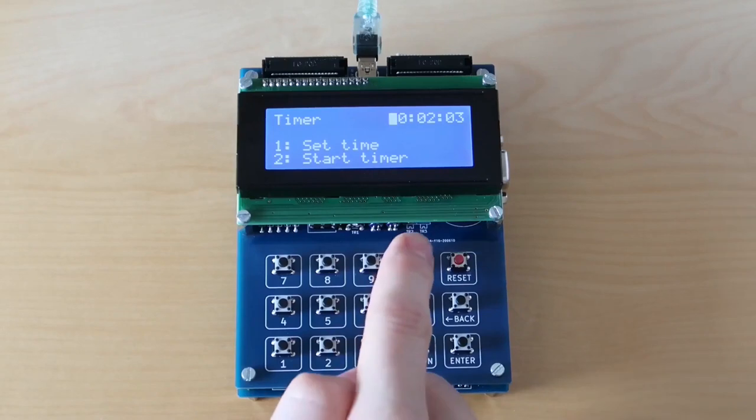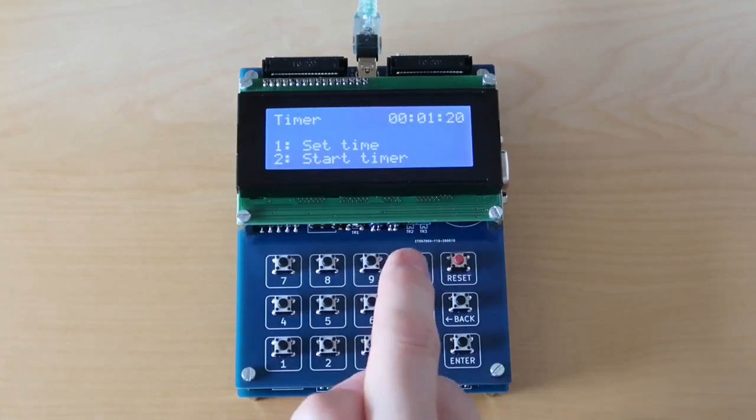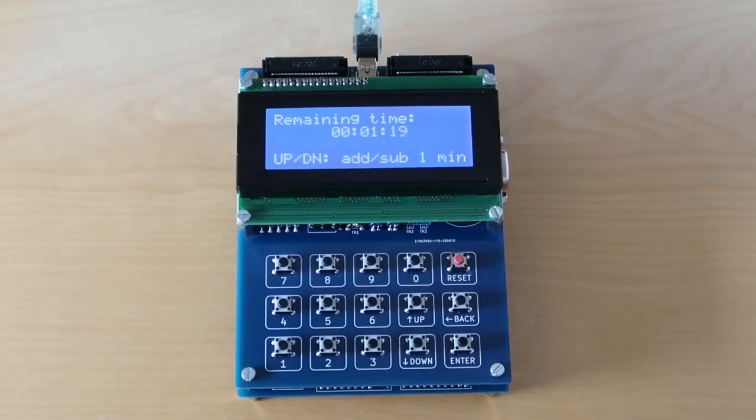I didn't just write games for my new computer — I also wrote some tools, like this kitchen clock. Do you remember the melody that is played when the time is up?